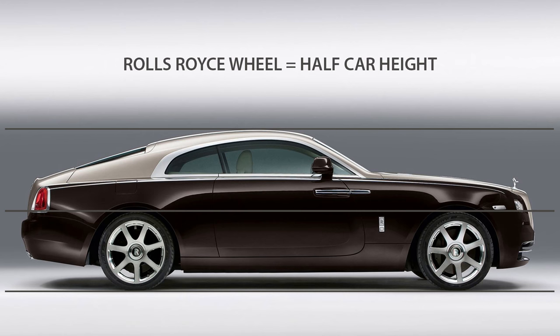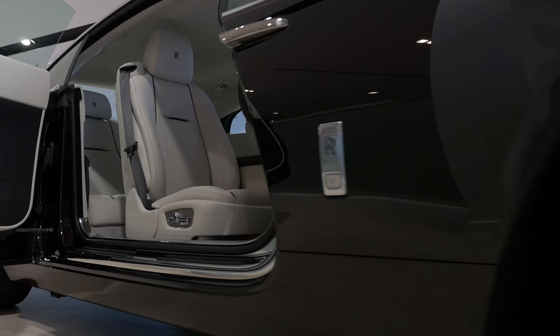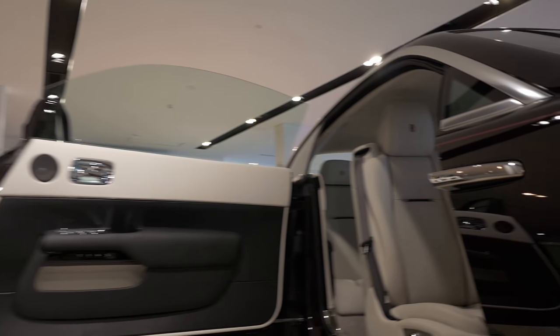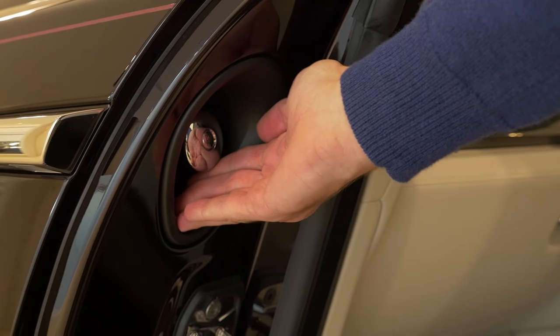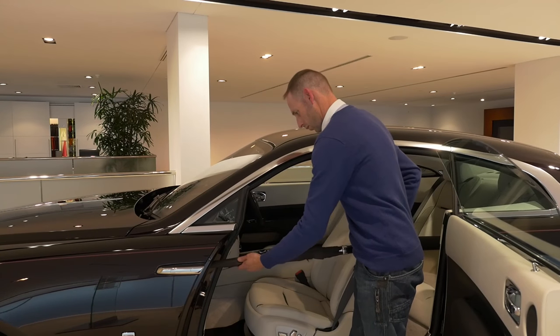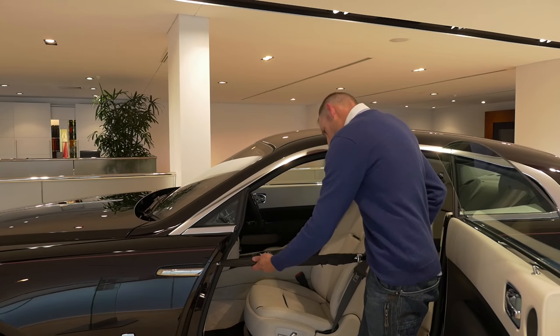Such as the classic 2-to-1 proportions, signature rear-hinged coach doors, Rolls-Royce monograms that continuously stay the right way up, and the cleverly hidden umbrella. You can even store it away straight after use because it's made using Teflon and dries with the heat from the engine.